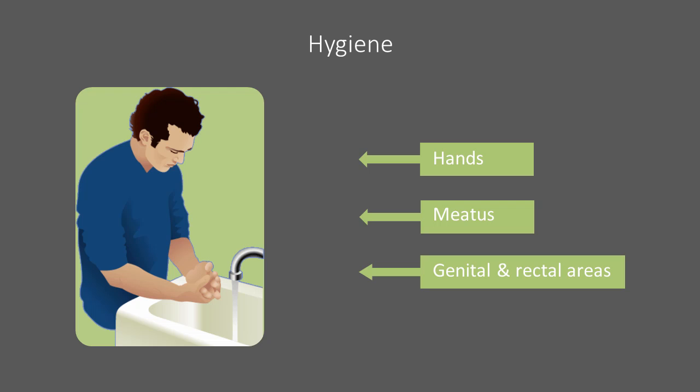Every day, clean the skin around the catheter insertion site, called the urinary meatus, and clean the surrounding genital and rectal areas.